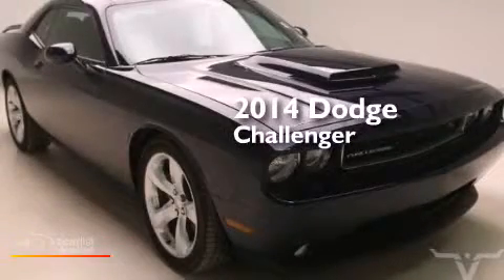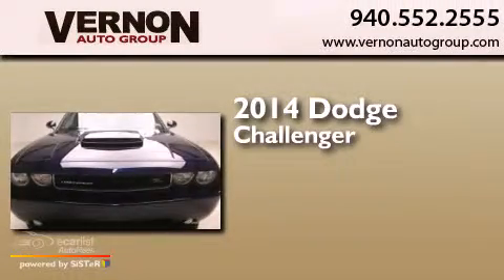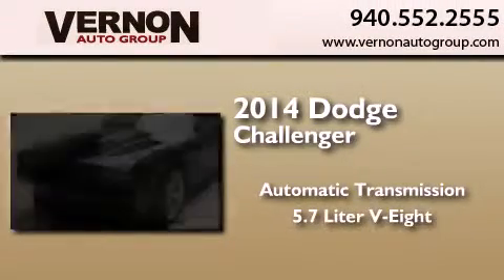This is a brand new 2014 Dodge Challenger. This coupe has an automatic transmission and a 5.7 liter V8.